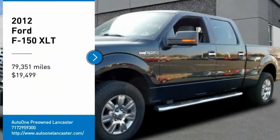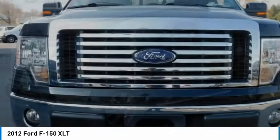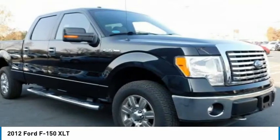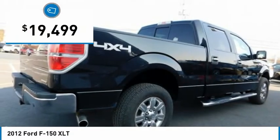Looking for the right vehicle? Check out the 2012 F-150. A Ford F-150 knows how to handle any situation. It's built to follow orders, no whining, and is priced below $20,000.